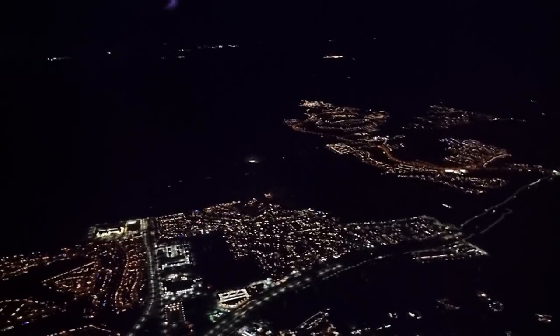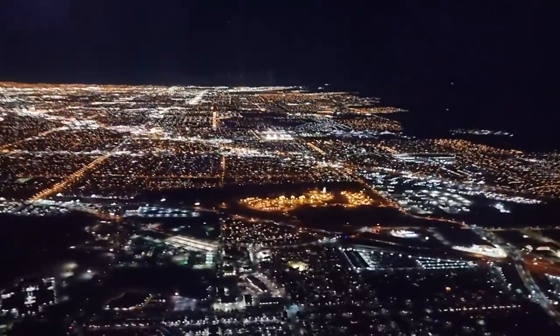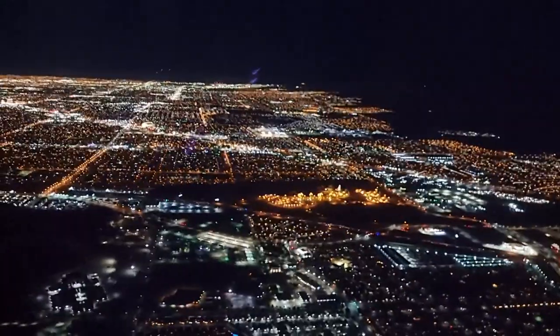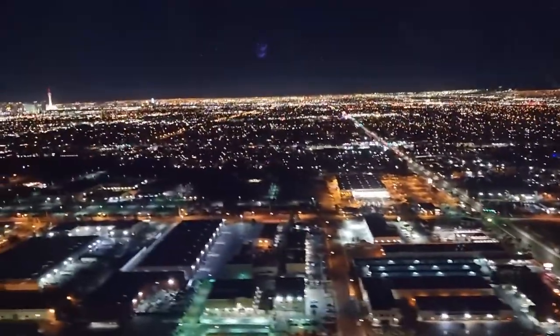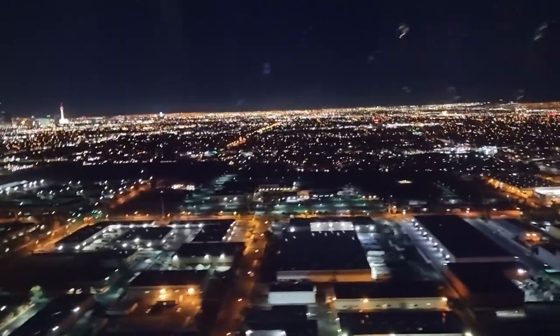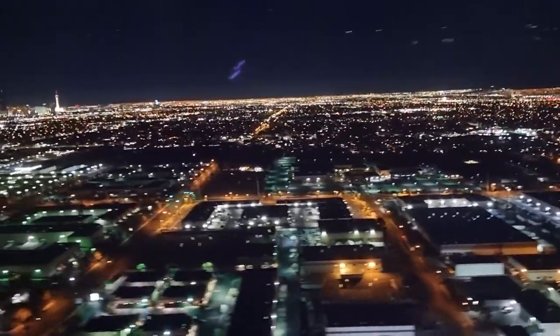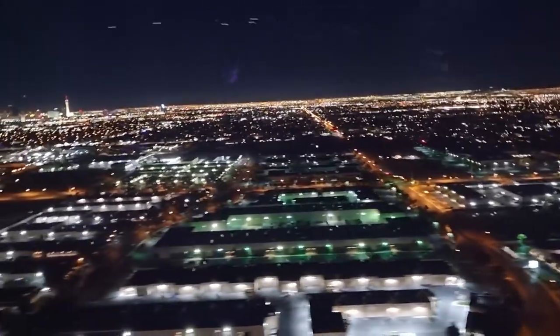On final descent into Las Vegas over the Boulder Highway to the east of the city, we landed on runway 26 Right, which is pretty standard for transatlantic flights into Las Vegas. It had been a long but very comfortable flight at over 11 hours. Despite the food, we thoroughly enjoyed our flight in the new BA Club Suite, and it was all made possible using some BA Avios and taxes. Thanks for watching — catch you in the next one.